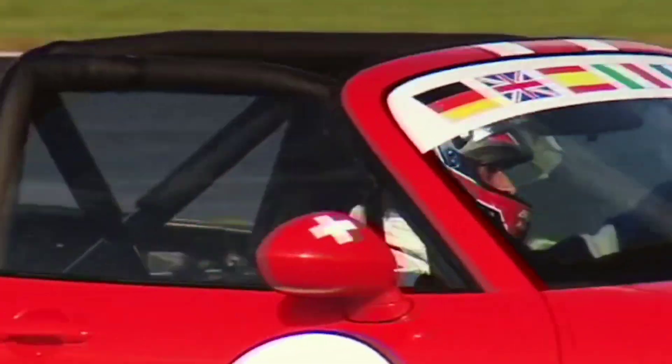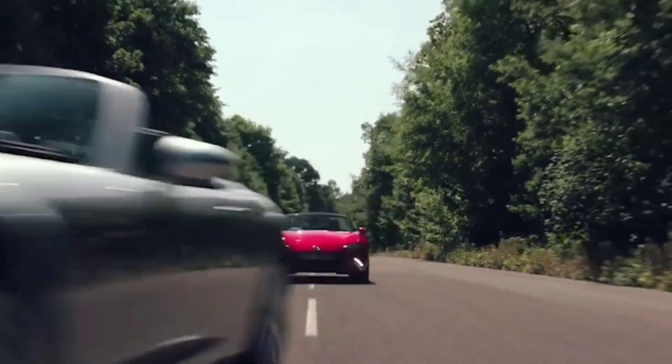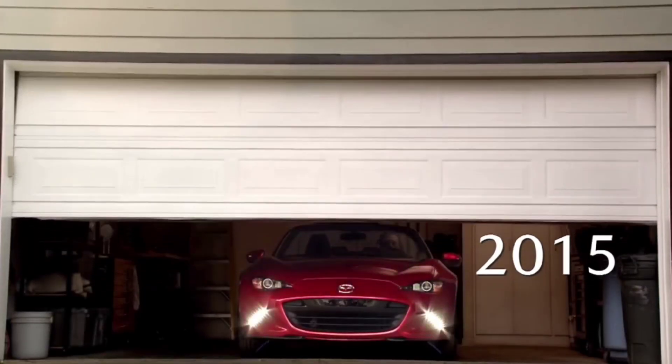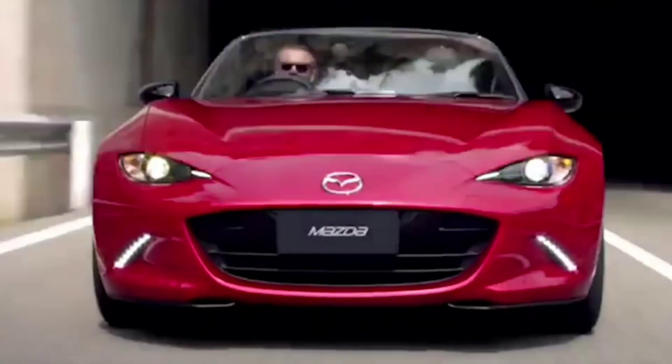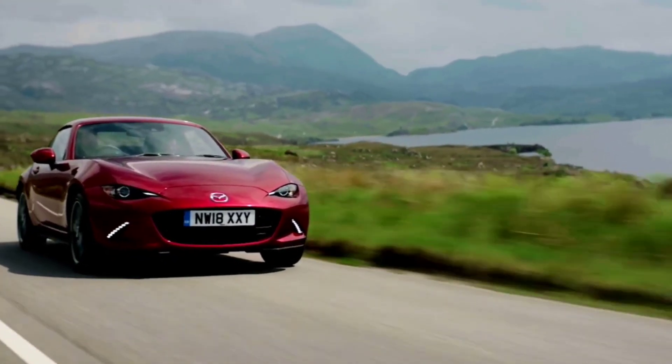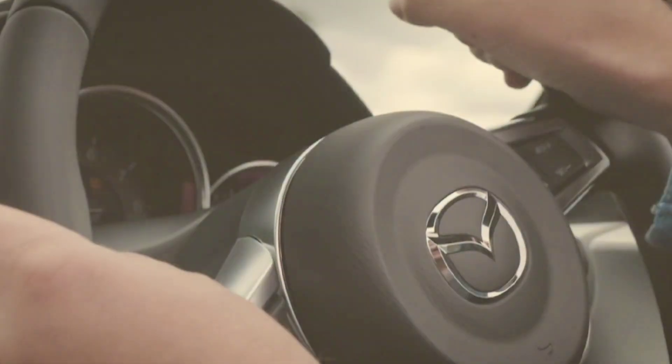What makes the rotary engine so special is its ability to deliver an almost seamless, high-revving performance. It's an engine that's unlike any other, and that's why it has such a passionate following. If you've ever driven a rotary-powered car like the RX-7 or RX-8, you know just how unique and thrilling the experience can be — the sound, the smoothness, and the power delivery make it stand out in the world of performance cars.